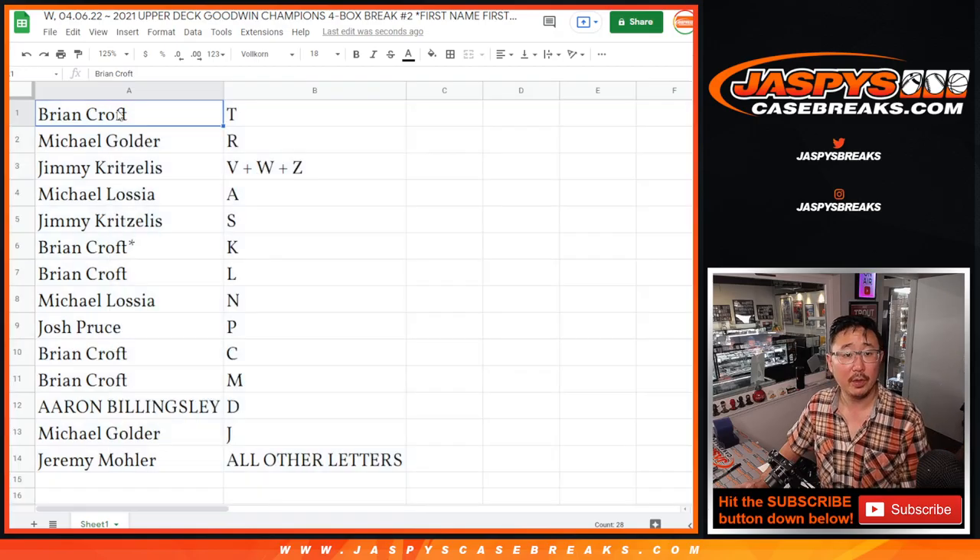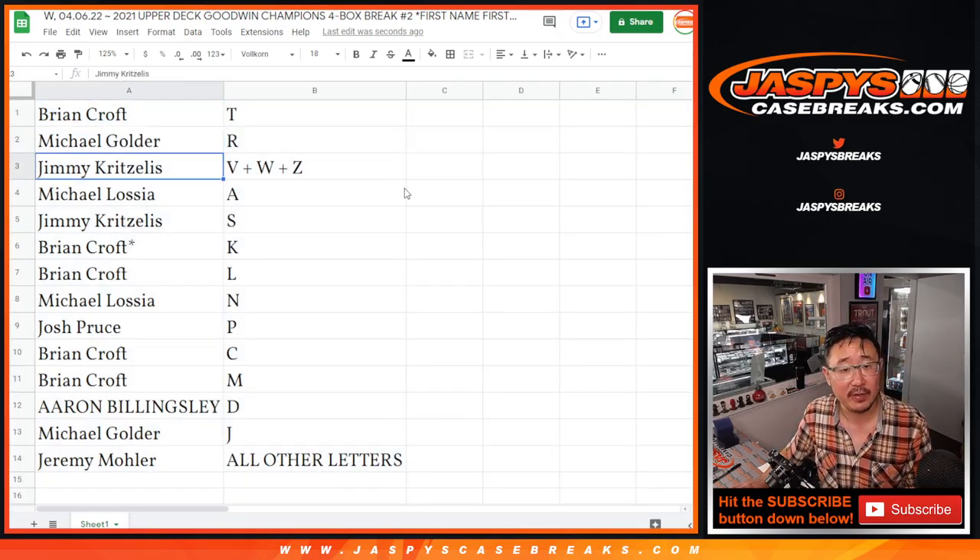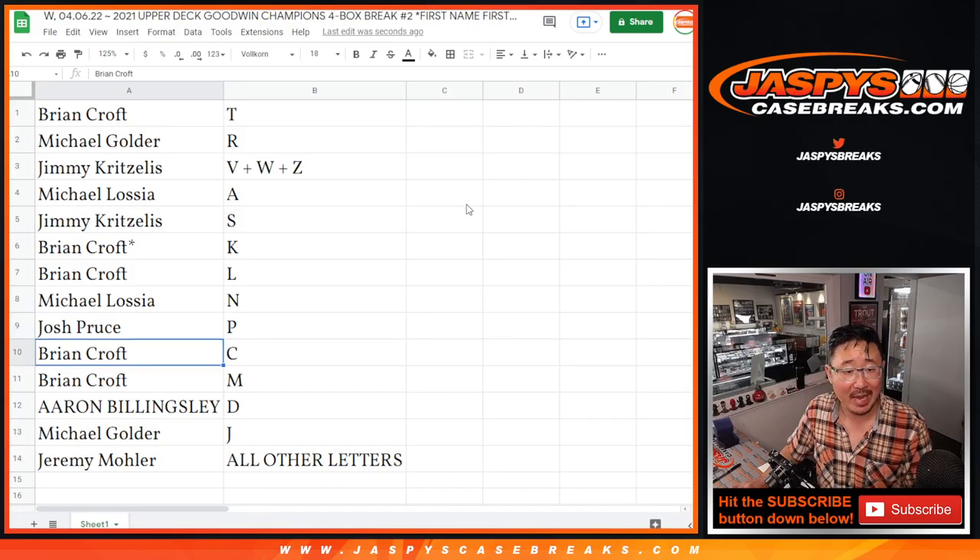So: Brian with T, Michael with R, Jimmy with V/W/Z, Michael with A, Jimmy with S, Brian with K and L, Michael with N, Josh with P, Brian with C and M, Aaron with D, Michael with J, and Jeremy with all other letters.